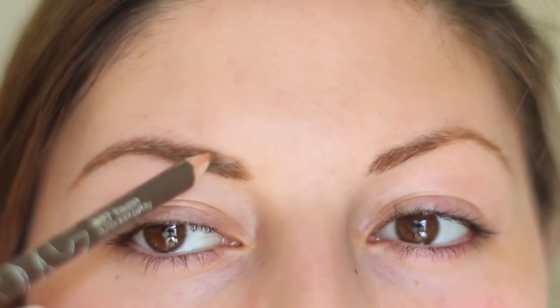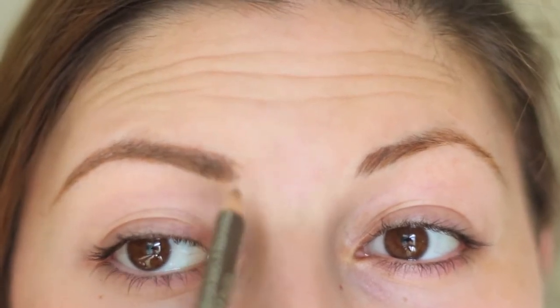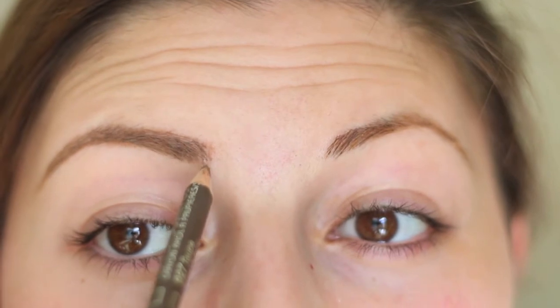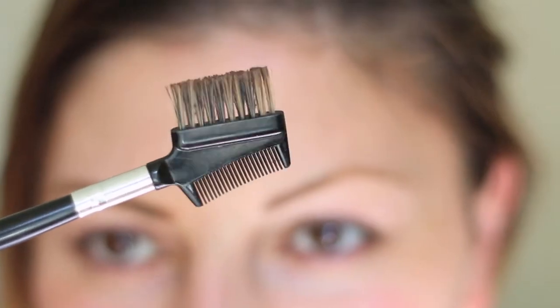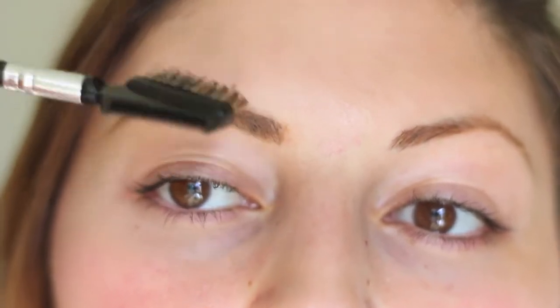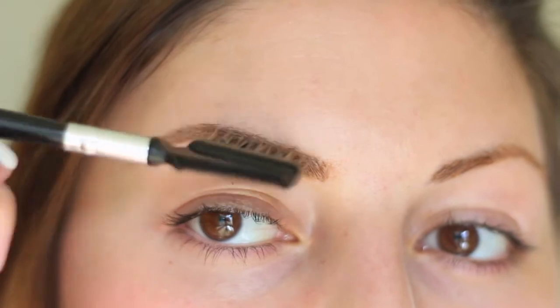Bear with me while I do this guys, because I'm actually not using a mirror — I am using my little camera screen. So if it's not completely precise, don't kill me. Then using my trusty brow brush, I brush my eyebrows through in an upward and outward motion so I can further blend the color in with my hair.